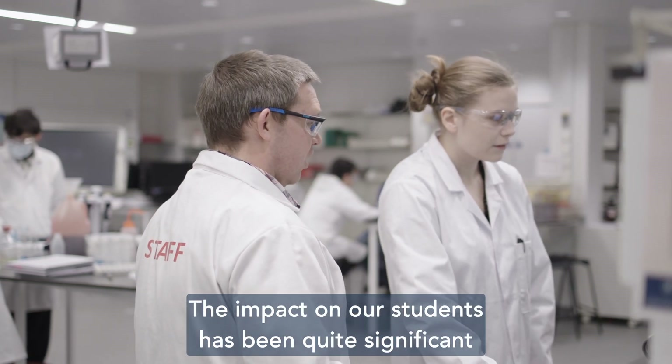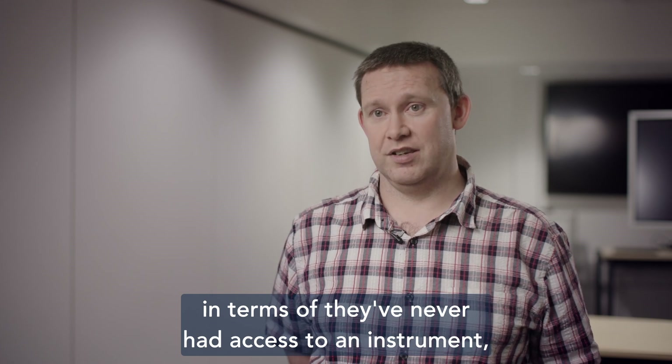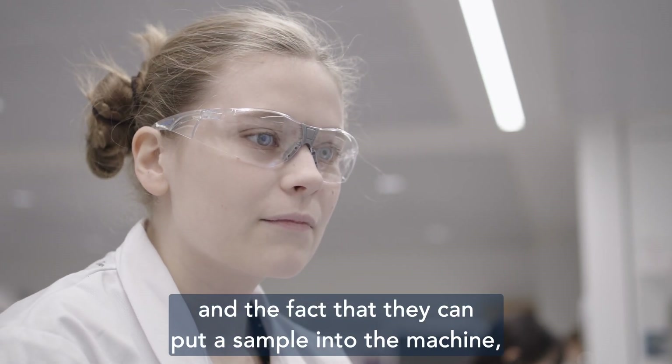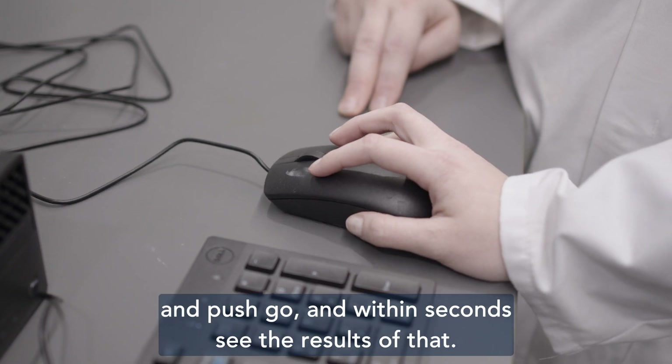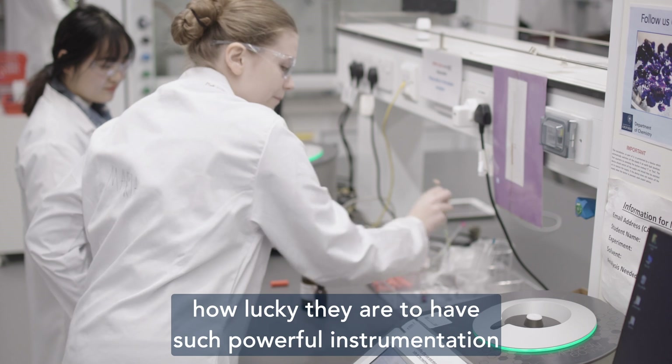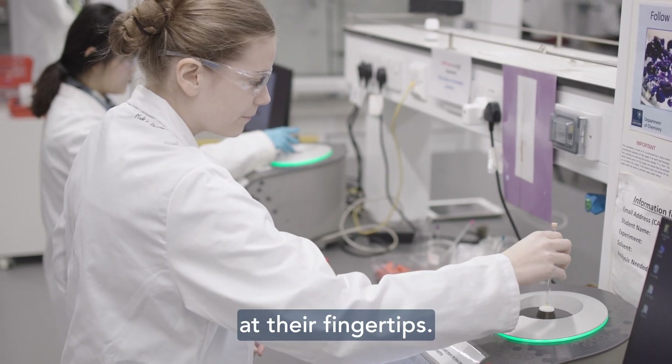The impact on our students has been quite significant in terms of access — they've never had access to an instrument like this before. The fact that they can put a sample into the machine, push go, and within seconds see the results — I think they don't necessarily appreciate how lucky they are to have such powerful instrumentation at their fingertips.